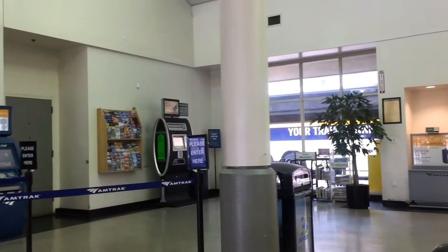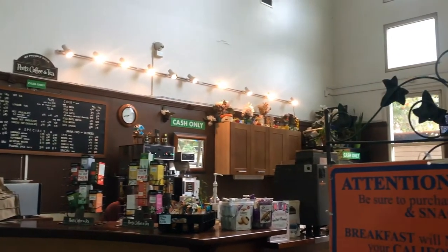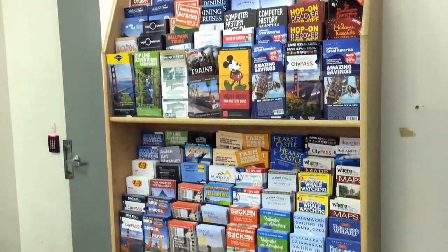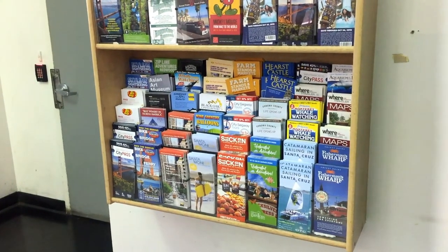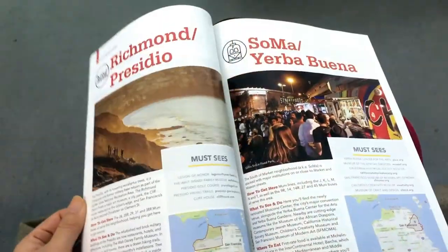The Emeryville station is staffed — they have ticket service, baggage claim, and some food and drink. You can see the pizza and coffee here. It's not a big station, just a usual Amtrak station, and the staff here are very friendly. I also checked out their brochures on my free time here, and I really enjoyed the San Francisco Traveler Guide.